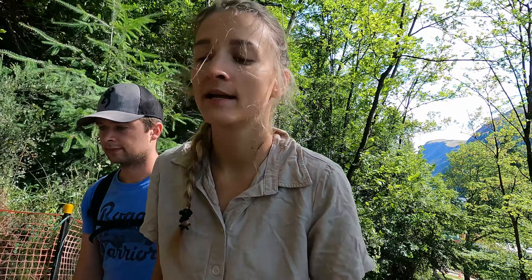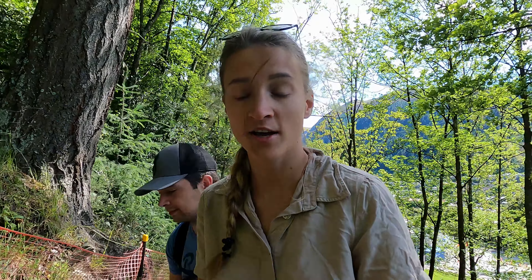Good morning guys. We are doing the Ben Lomond walk today. It's about 11k's return and it says it's going to take us about six to eight hours. So we'll see how long it actually takes us. I should not have started this video whilst walking up a hill.